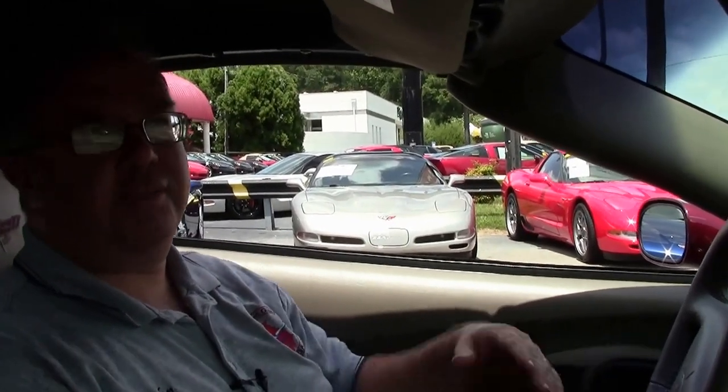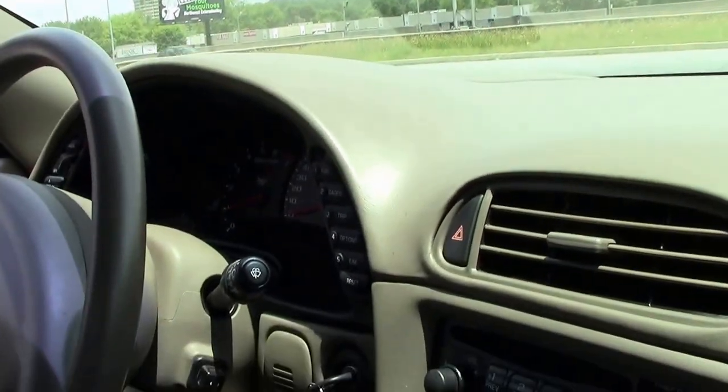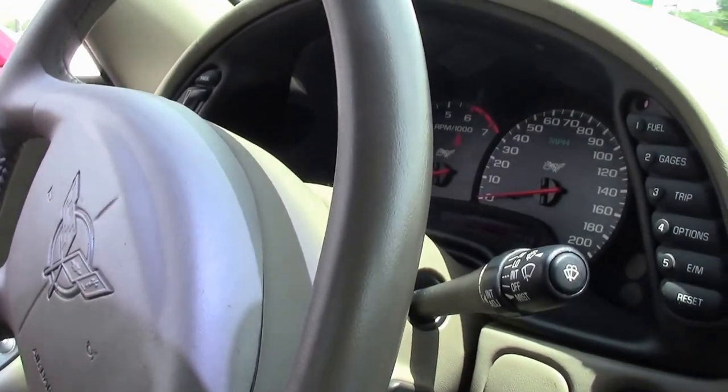Welcome back to Buy A Vet folks, John Avakovich here. Today we're going to take a ride in this beautiful 420 horsepower 03 Corvette convertible. Of course the shale interior, meaning the 03 anniversary car.